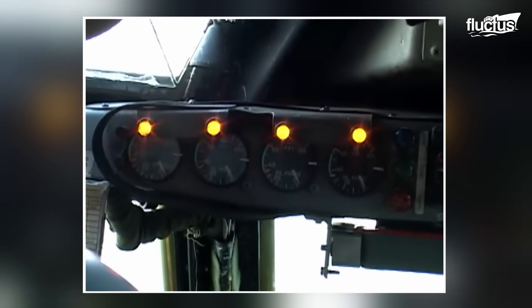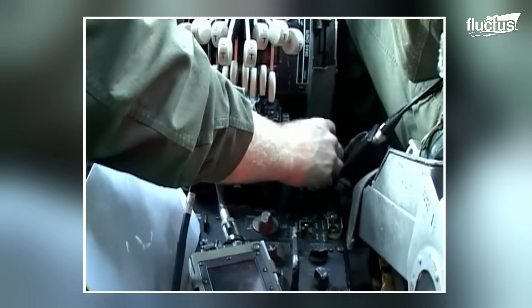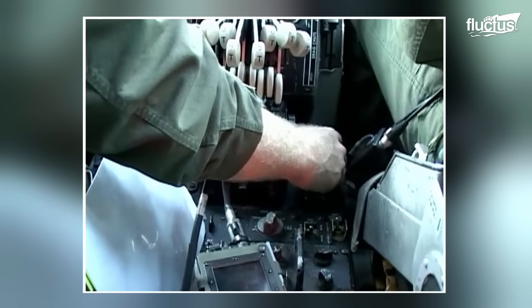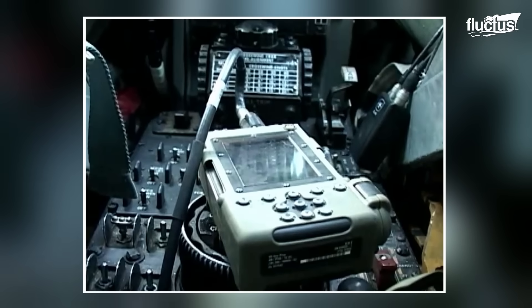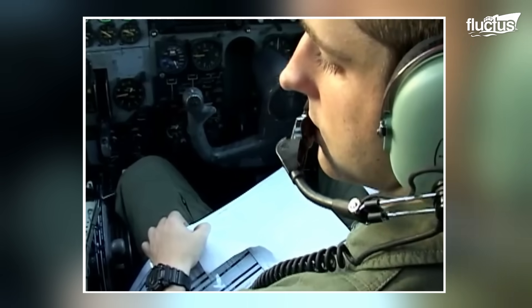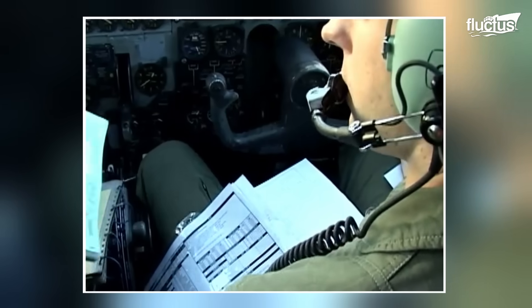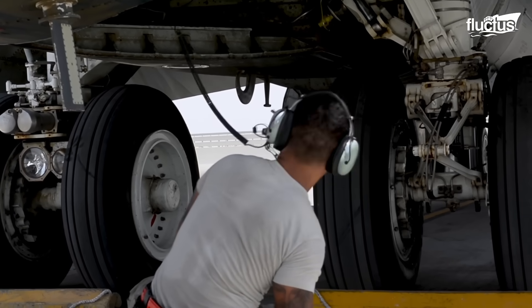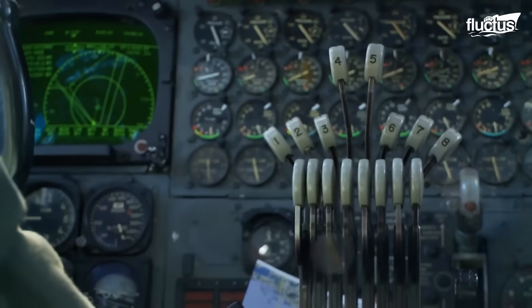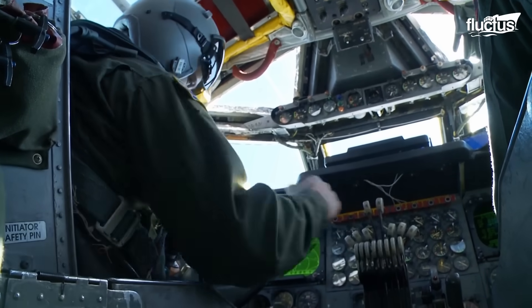After completing the mechanical inspections, the focus shifts to the avionics of the airplane. Technicians will power up the navigation, communication, and radar systems to verify they are operational and working as intended. This is important to ensure the airplane can communicate and navigate properly, especially over hostile or remote areas.